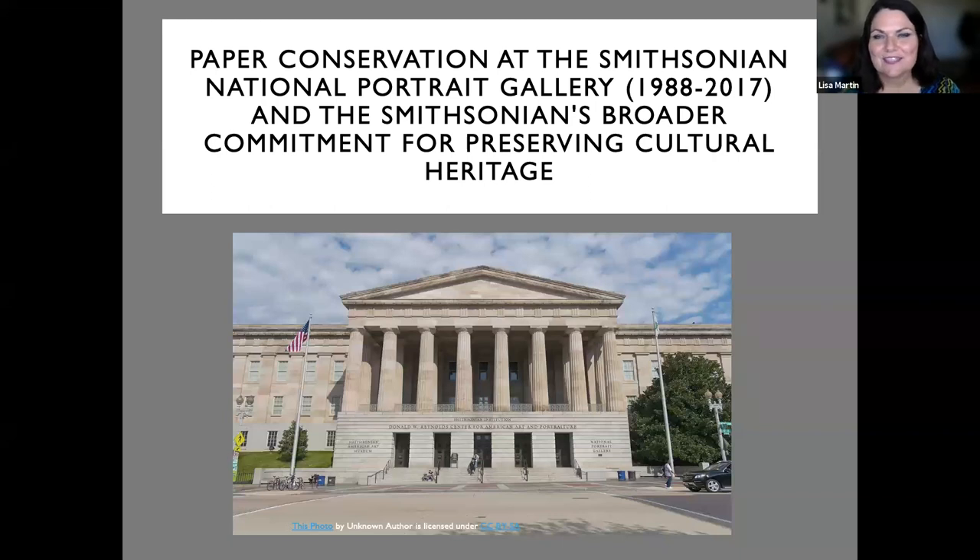Hello, everyone. Welcome to Paper Conservation at the Smithsonian National Portrait Gallery 1988 through 2017 and the Smithsonian's broader commitment for preserving cultural heritage, with Rosemary Fallon, who is one of SSTC's board members. We're so happy to have you presenting tonight, Rosemary, and happy to see so many folks joining us for this special program. We have a full paper theme this month.